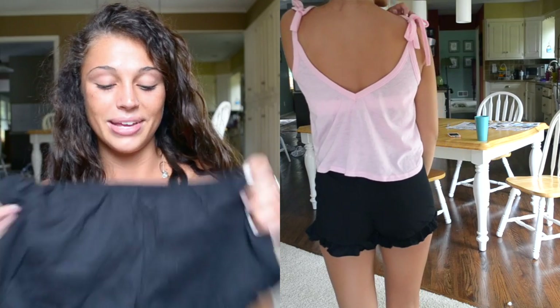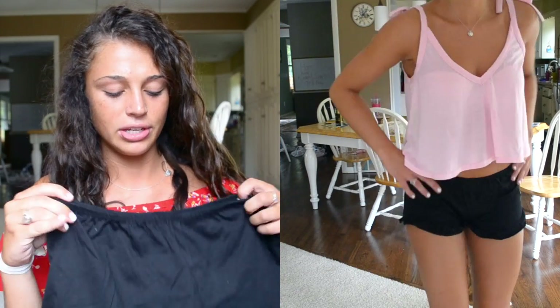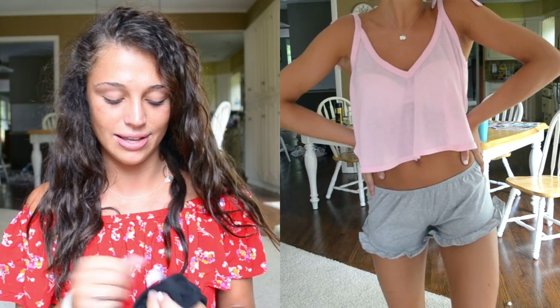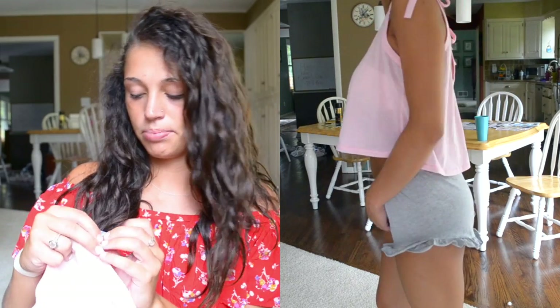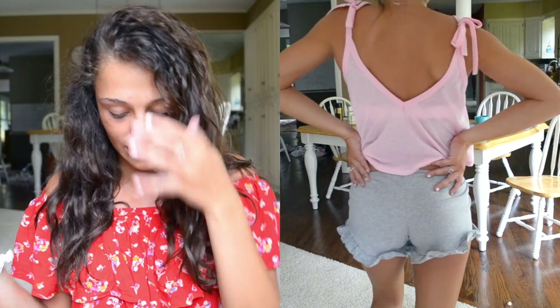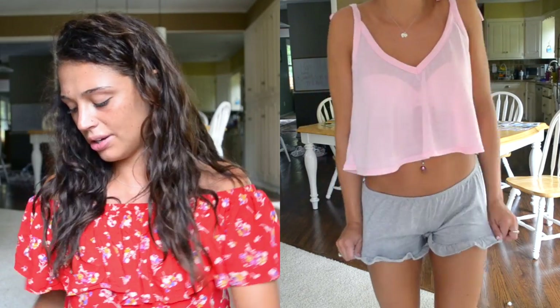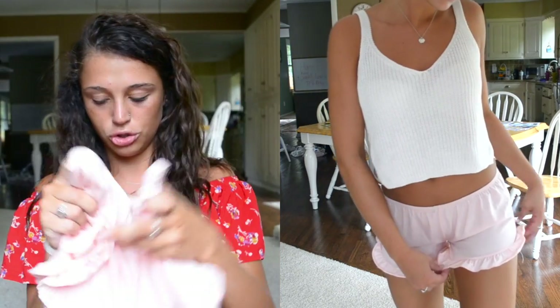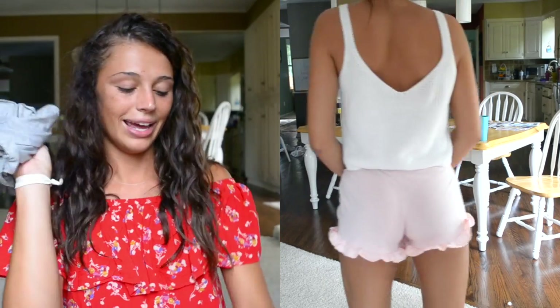The last clothing items I got were three pairs of shorts. These are basically Brandy Melville dupes — they're cotton, run pretty small, and are kind of a one-size deal. The branding literally says something like 'Brandy Me Love' — it looks just like Brandy Melville but it's not. The black ones are a slightly different brand but have a cute detail at the bottom. They're a little small but super comfortable — I wear these around my house and for quick errands.